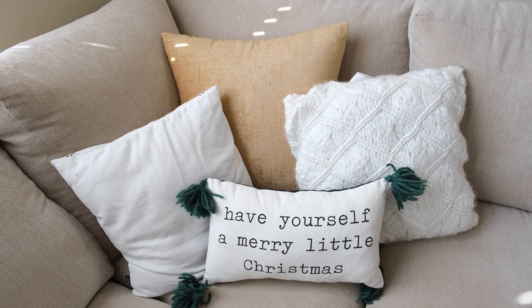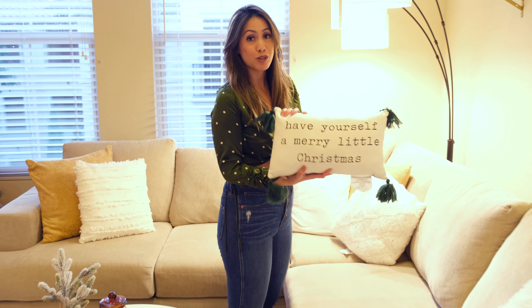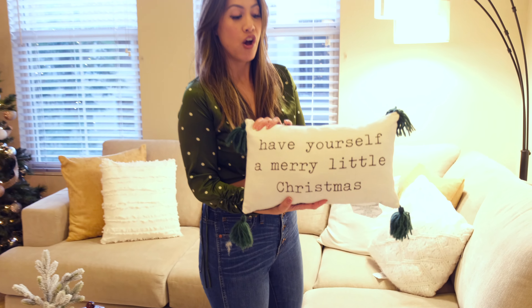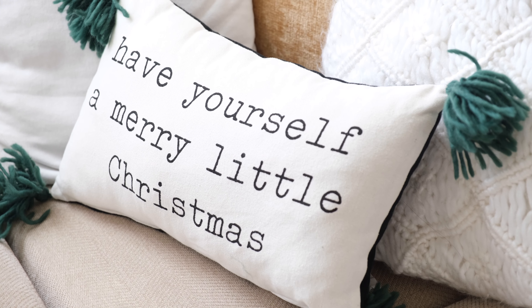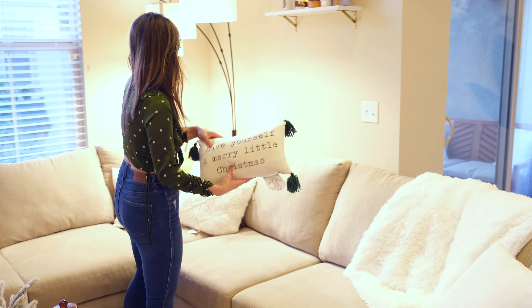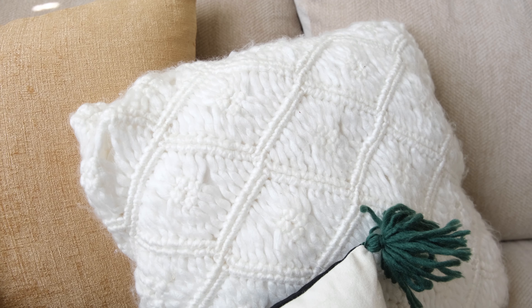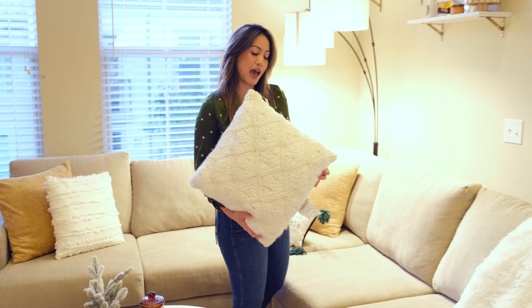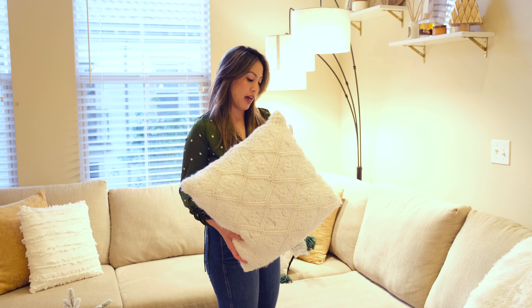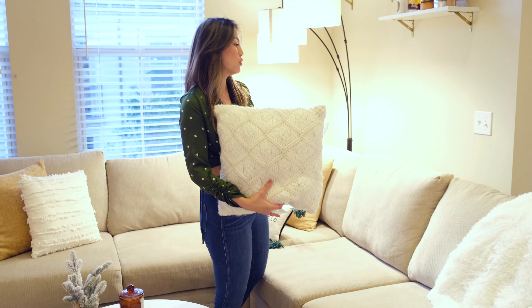I also added these two pillows. This one is pretty minimal — I got it from Target for only five dollars. I love that it has cute little tassels; I'm very into the boho tassel look, and it's pretty much white so it goes really well with my couch. The other pillow is also from Target — it's knitted, which I love because it makes the place look really cozy. I believe it was about twenty dollars.